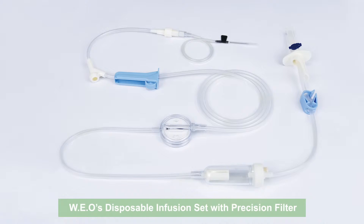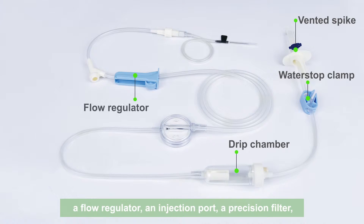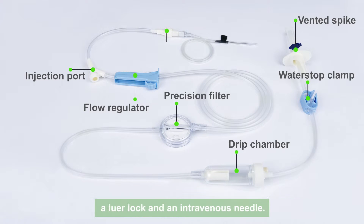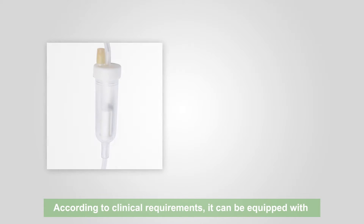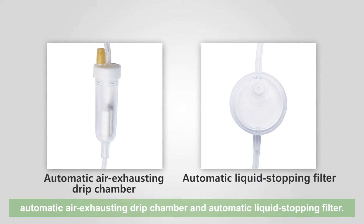2. Product Composition. W.E.O.'s Disposable Infusion Set with Precision Filter is composed of a vented spike, a water stop clamp, a drip chamber, a flow regulator, an injection port, a precision filter, a lure lock and an intravenous needle. According to clinical requirements, it can be equipped with an automatic air exhausting drip chamber and automatic liquid stopping filter.